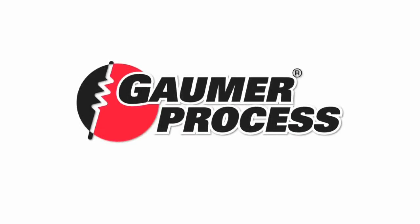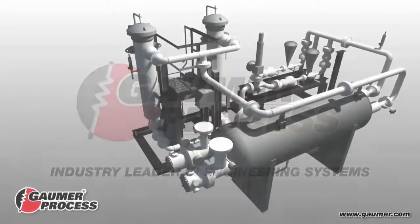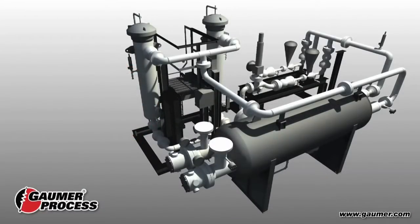GALMA Process, an industry leader in engineering systems, has developed the patent-pending electro-clean design in compact fuel gas systems with coalescing filtration for dry, low-NOx turbine applications.